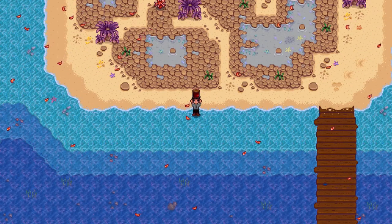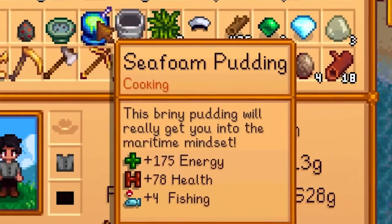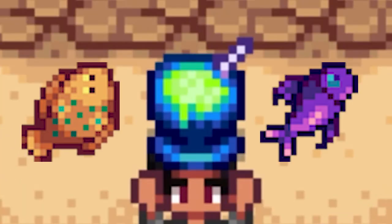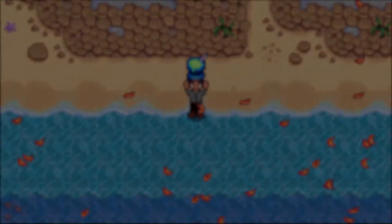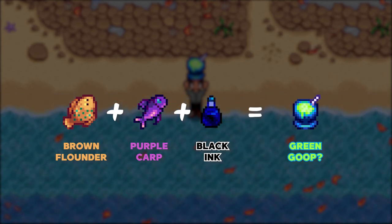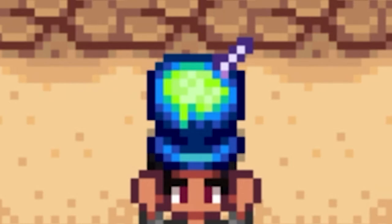Hands down, the weirdest looking food in this game is the sea foam pudding. You know it's a bad sign when food looks like it's glowing. The description says this briny pudding will really get you into the maritime mindset. But a pudding made out of flounder and midnight carp is gonna be really tough to swallow. How do you combine a brown fish, a purple fish, and black squid ink and get a glowing green goop? This dish is so bad that it broke all the laws of science.